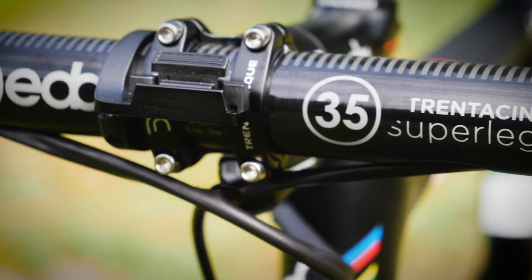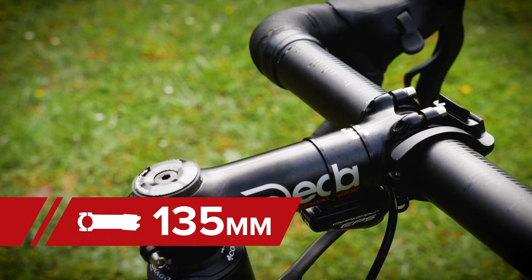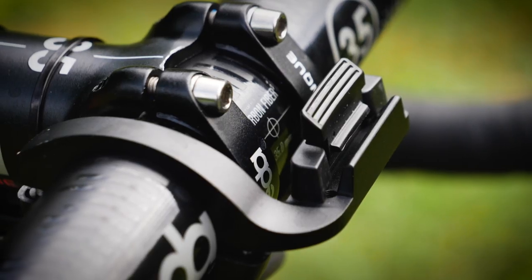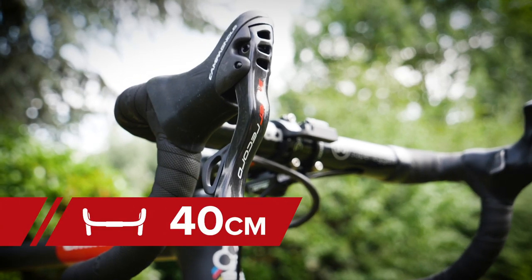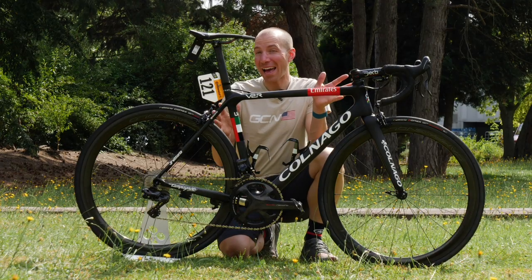Dan's cockpit is Deda. It uses an aluminum 135mm stem with a carbon 35mm bar. Traditionally we see 31.8 as the clamp diameter, but this one is 35. He's got his power meter head unit mount, and the bars are 42 width — however, when we measured them they're 40 center-to-center, which is super pro and very narrow.